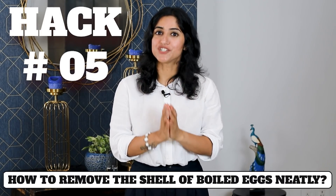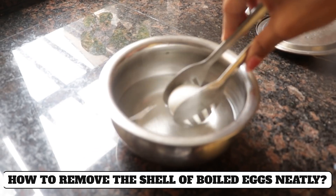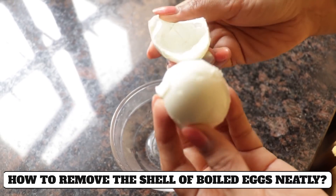Hack number five: To remove boiled eggs from the shell easily, put them in chilled water immediately after boiling. The eggs will easily and neatly peel out.